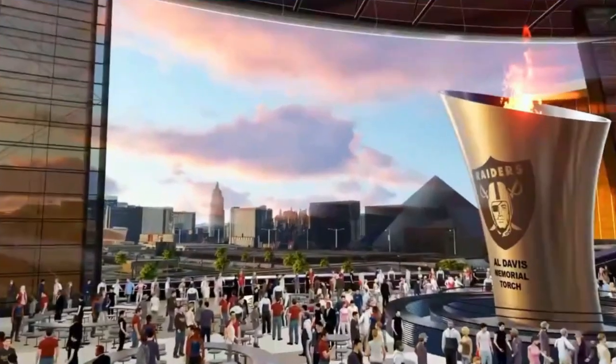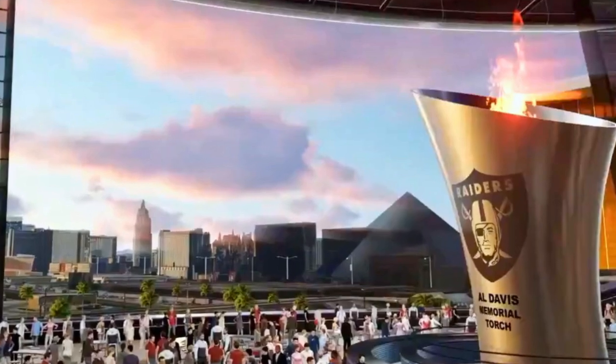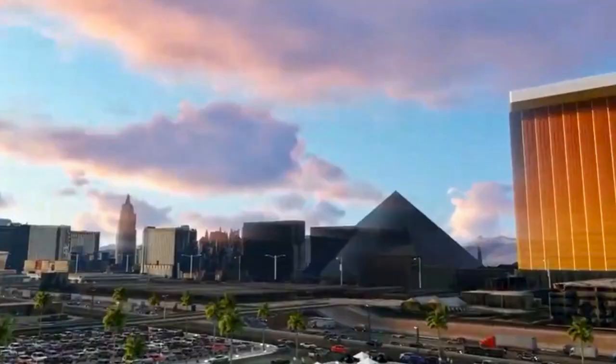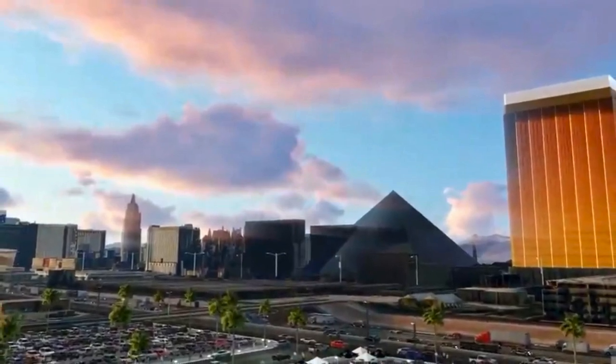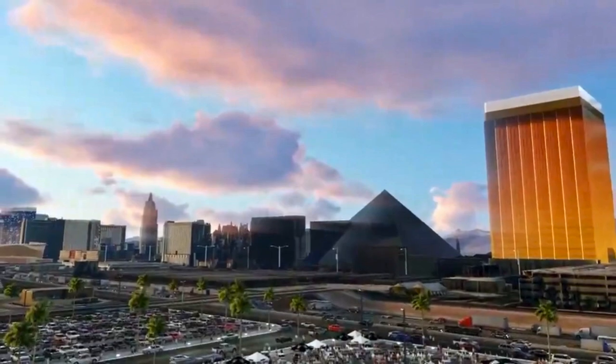The stadium will feature a large torch at its north end that will house a flame in honor of the late, long-time team owner Al Davis. Just beyond will be huge, track-mounted doors providing a 240-foot-wide window with a panoramic view of the Las Vegas Strip.